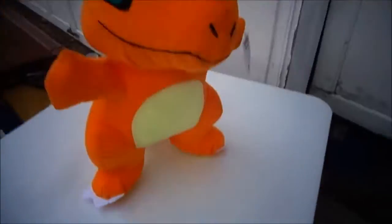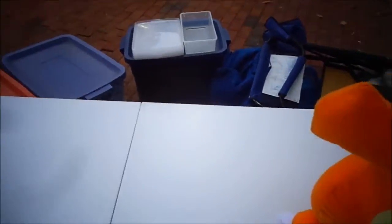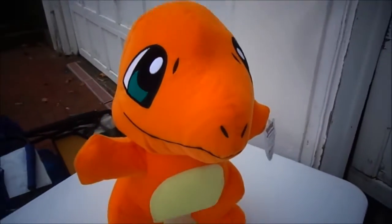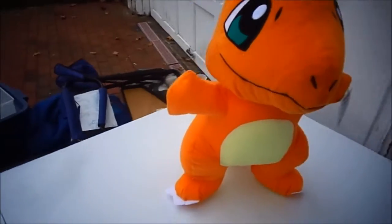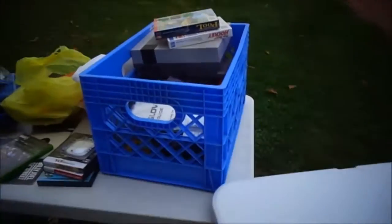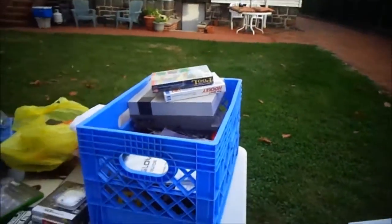So one sale I went to — this wasn't the first sale — but I totally scored. I went up the driveway and I said to them, 'Do you have any video games?' And they immediately said no. So I said, 'All right, I'll look around.'